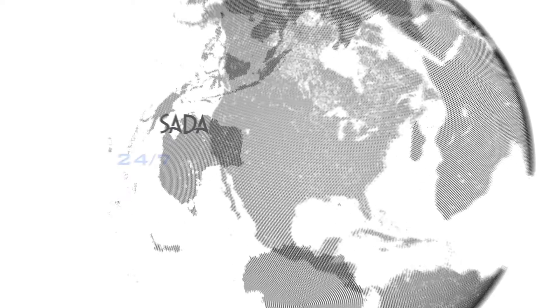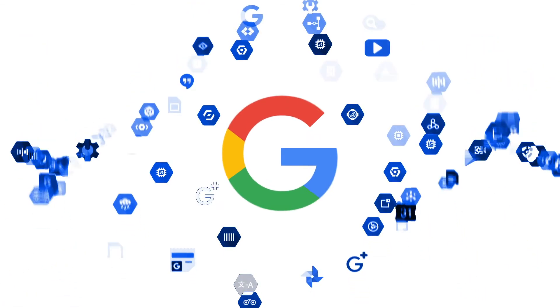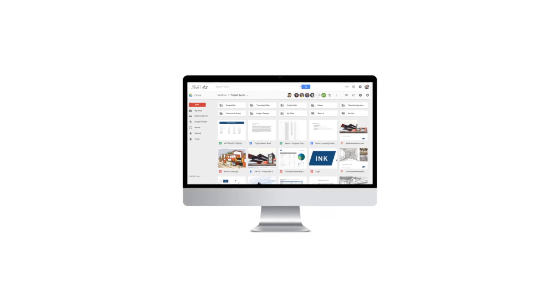Support for G Suite is available 24/7 from a US-based Google-certified help desk. Google's entire cloud deck becomes yours, offering you next-level functionality to deliver an even better consumer experience.